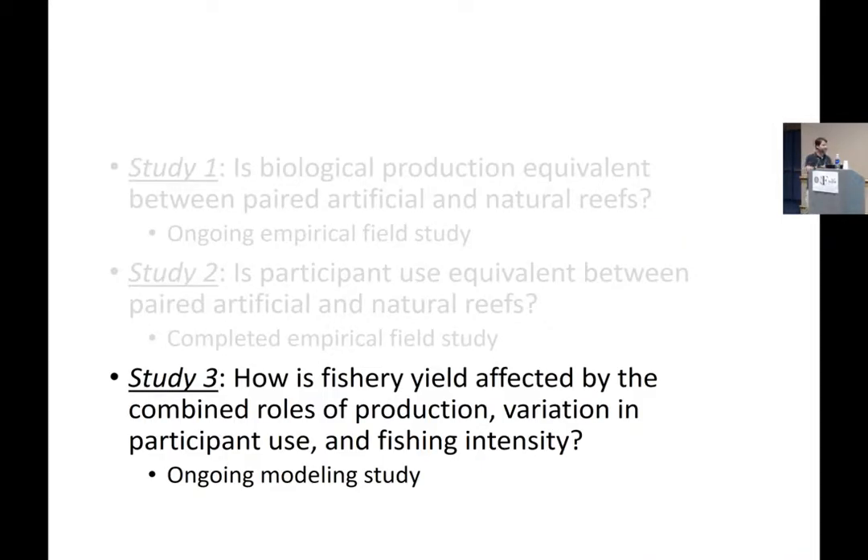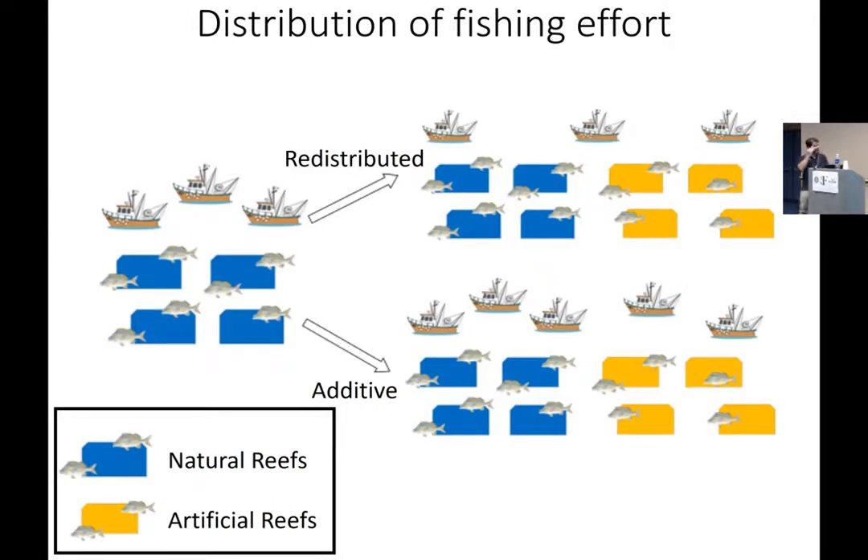After getting those results, I started talking to a colleague who is a modeler. We asked: how do we put all these pieces together and estimate how that might influence fishery yield? As we add artificial reefs to a system, how does that influence the behavior of fishermen? The boater visitation rates give us some idea of the distribution of fishing effort — a safe assumption since approximately 95% or more of people visiting these reefs are either spearfishing or hook-and-line fishing.